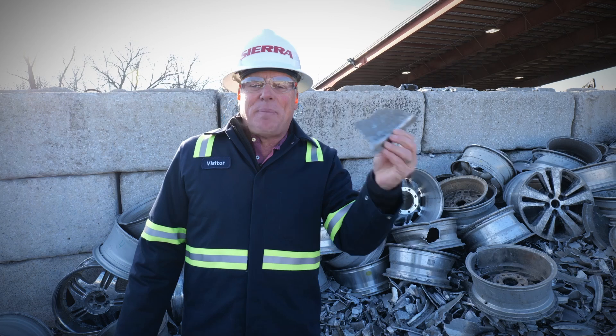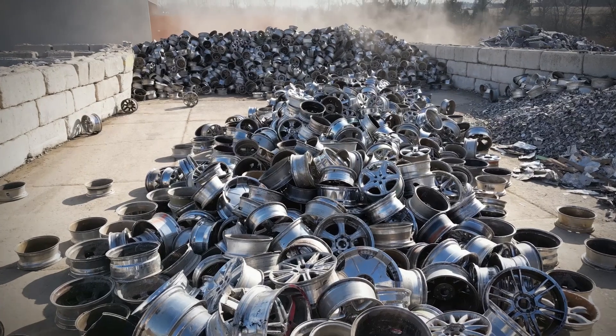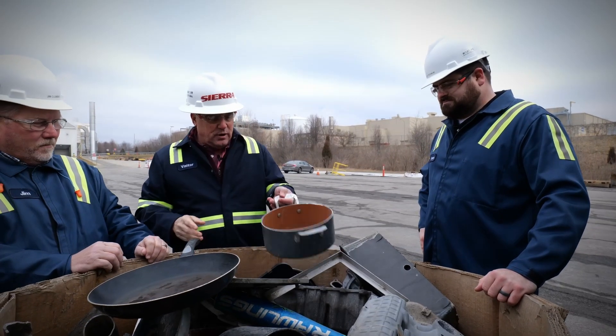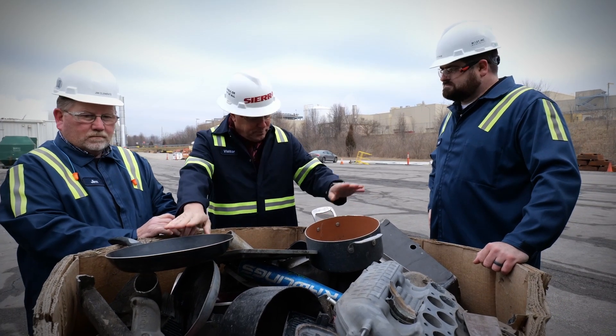Recycled aluminum is the backbone for the automotive industry. When does the light bulb go off where most people come in here and realize that they're an integral part of manufacturing in this country? I think when they finally get a grip on some of the recycled materials that actually show up at our facility — and they see the magnitude of items like wheels and other recycled materials people don't recognize — they realize that they're part of a much bigger segment of industry.